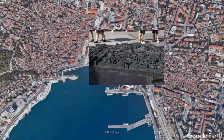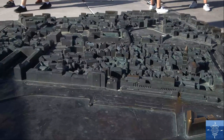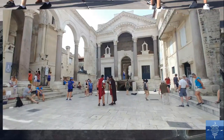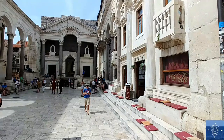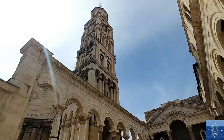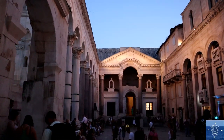Diocletian's Palace, the ancient and tourist heart of Split, is a remarkable place to visit. The heart of the palace itself is the peristyle, where the Emperor would publicly address his subjects. Today, it is overlooked by the Venetian Age bell tower of St. Dominus Cathedral. At night, the peristyle is lit, making it seem even more amazing.